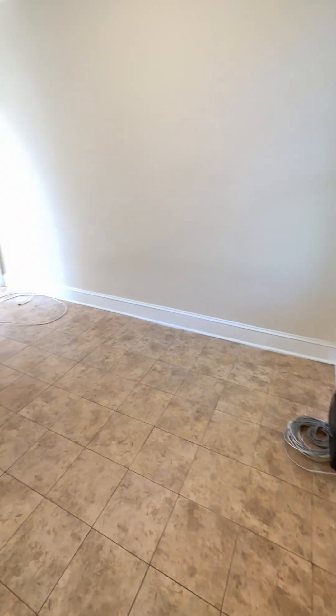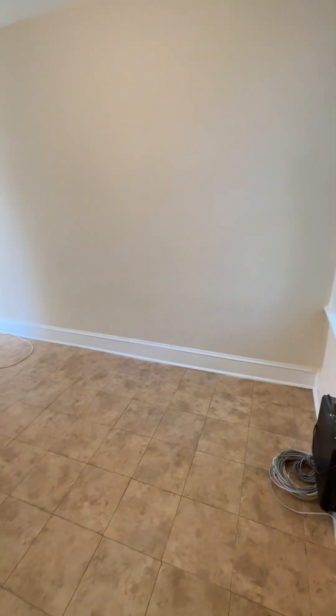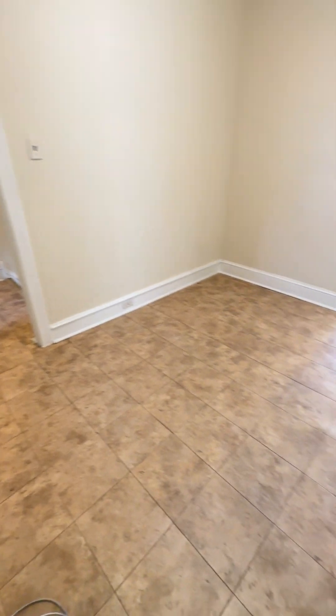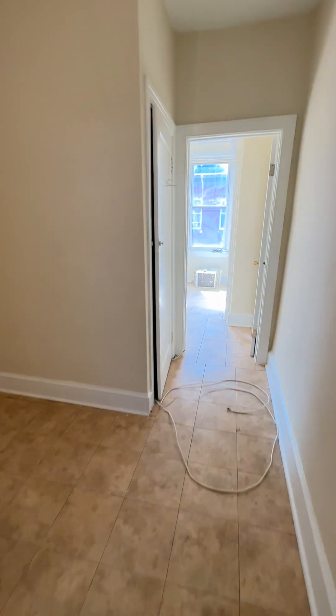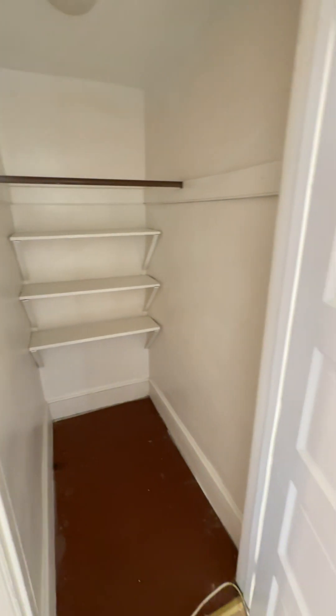There are two bedrooms. This one actually leads into the second. Big high ceilings in here, a window right there, and a closet over here. It's a nice deep closet that even has a light.